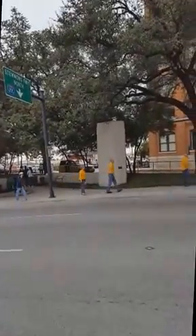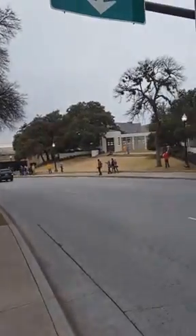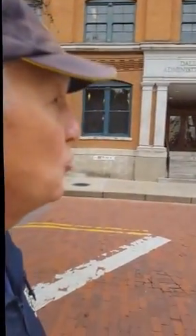You really can't tell from this, but Elm Street is very steep downhill. Very steep. Here's an area people don't see too often. This is the entrance to the Texas School Book Depository.